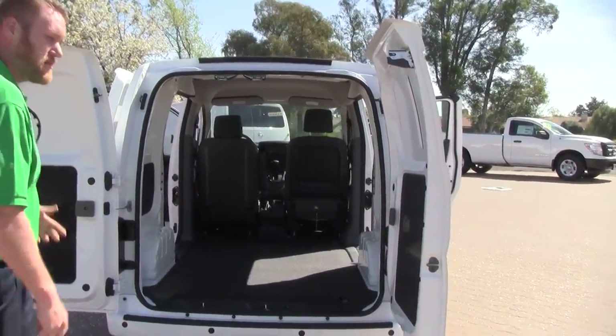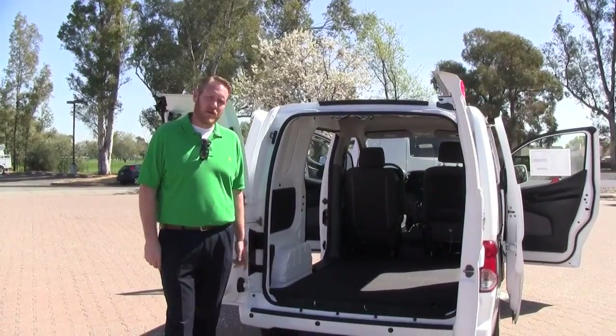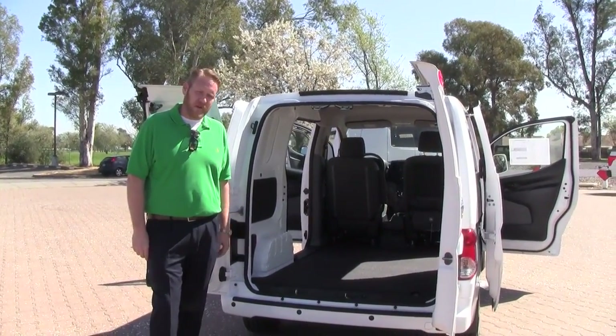So once again, this is the 2017 Nissan NV200 SV trim level, available at Vacaville Nissan Fleet Department. Click on the link below to go to our website for any questions.